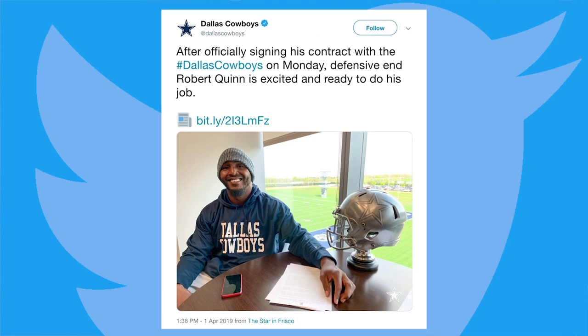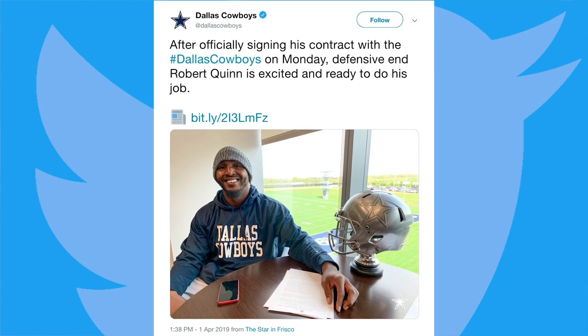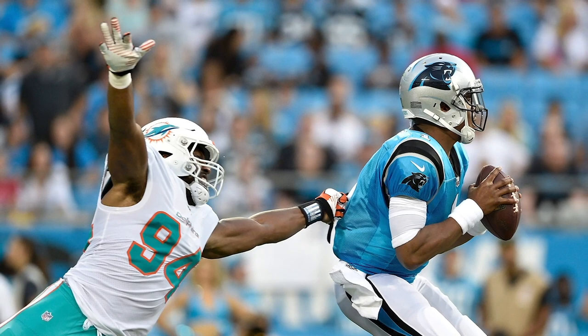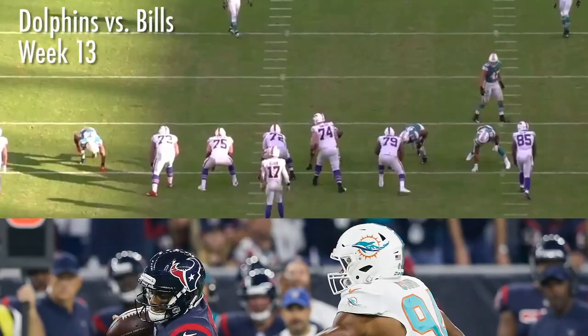The Cowboys got a huge steal — maybe the biggest steal of the offseason — acquiring defensive end Robert Quinn from the Miami Dolphins for merely a 6th round pick. Quinn is a guy who can definitely add some sacks to that defense in Dallas next year.